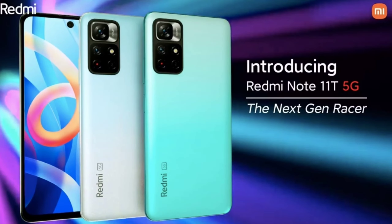Hey, what's up guys, I hope you're doing absolutely fine. So guys, I'm going to show you a 5G phone under 20K. I'm going to show you how the Redmi Note 11T 5G is.